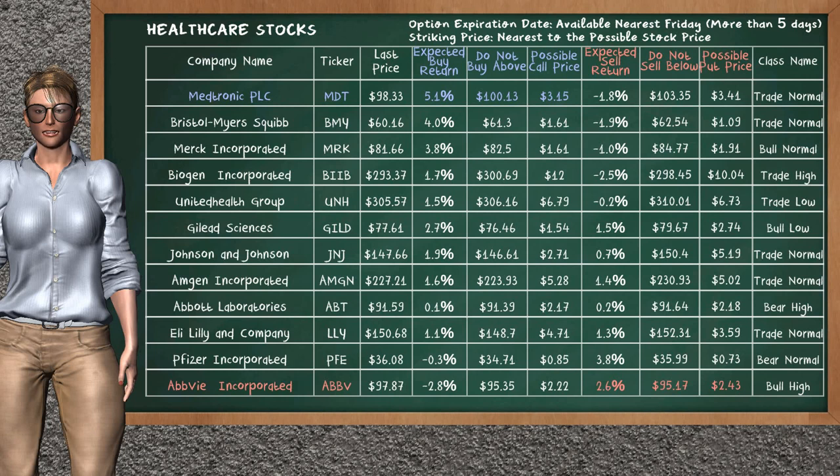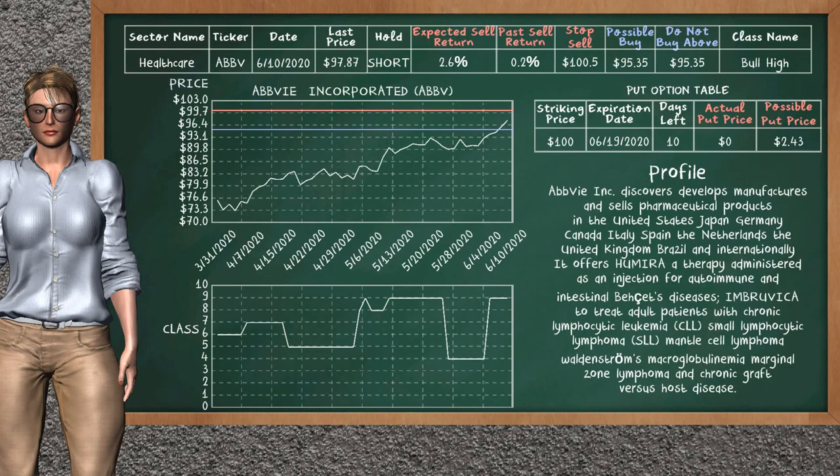On the other hand, there is a strong opportunity to sell ABBY Inc. It has an expected sell return of 2.6%. You may sell it at a minimum price of $95.17. For put option, a possible put price is at $2.43.